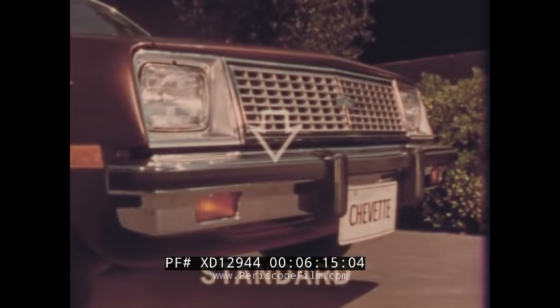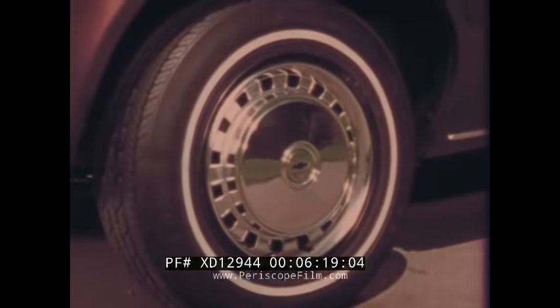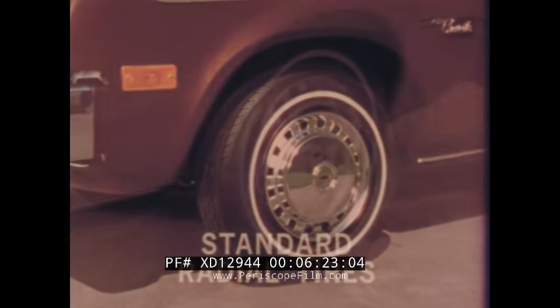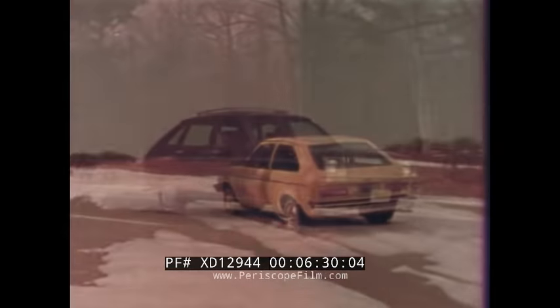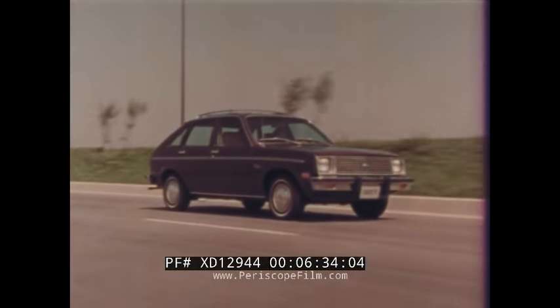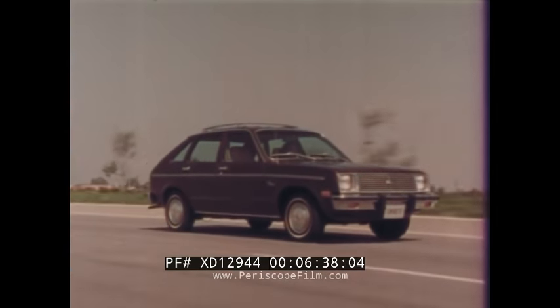Standard front and rear bumper rub strips and attractive wheel trim rings add more value. Chevette's standard white-stripe radial tires provide impressive traction for various driving situations including snow. Compared to bias-ply tires, Chevette's radial tire design offers less rolling resistance, contributing to Chevette's impressive fuel economy.